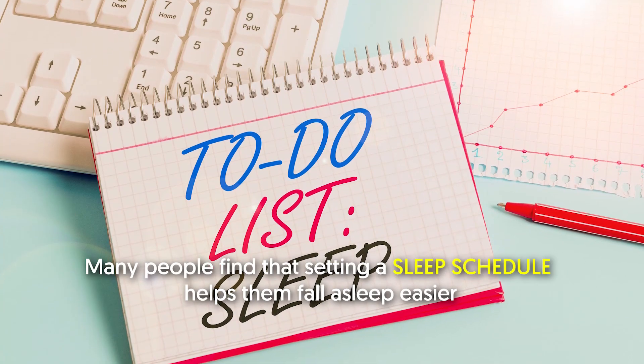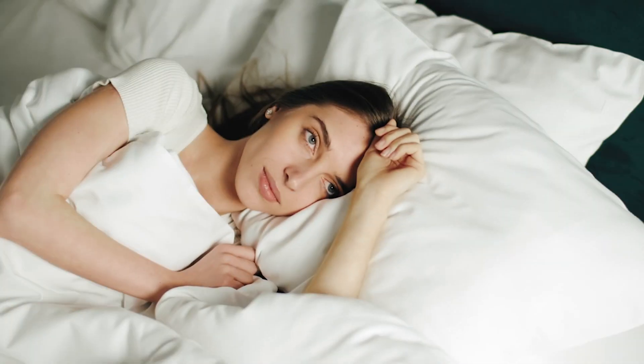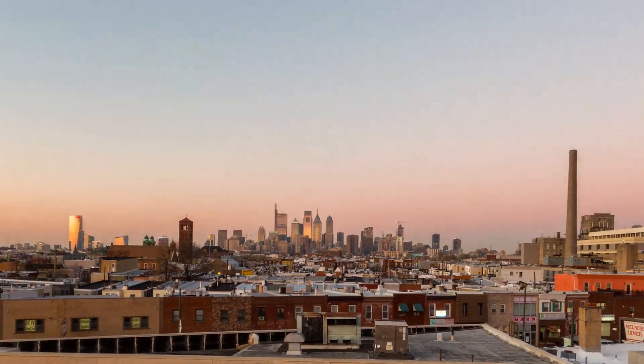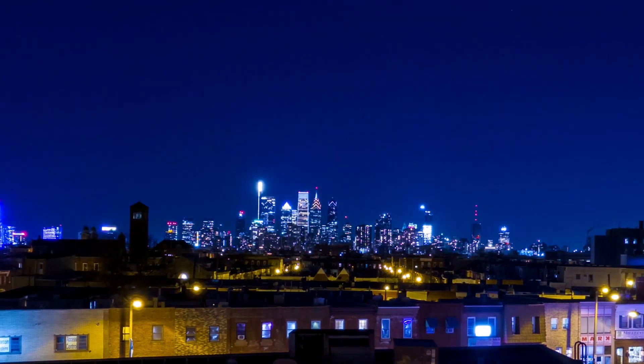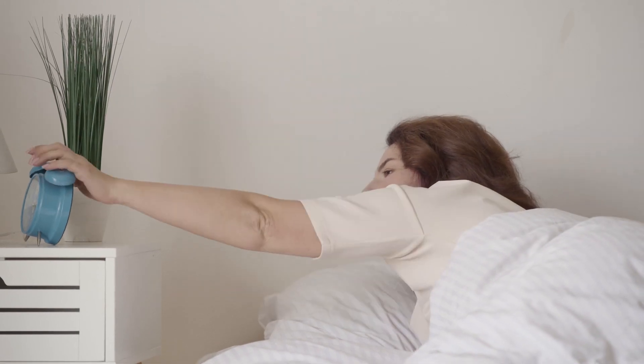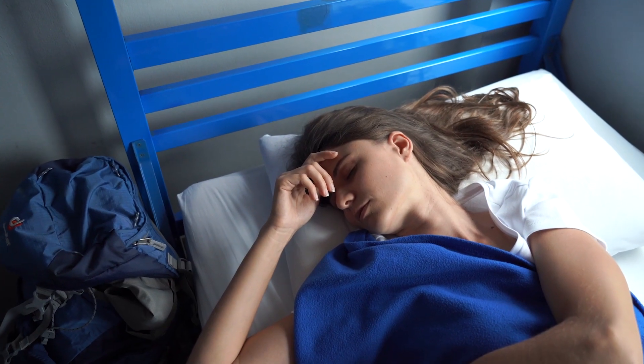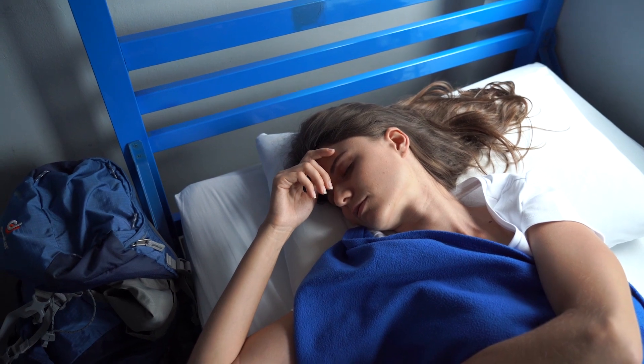Number three: get on a schedule. Many people find that setting a sleep schedule helps them fall asleep easier. Your body has its own regulatory system called the circadian rhythm. This internal clock cues your body to feel alert during the day but sleepy at night. Waking up and going to bed at the same times each day can help your internal clock keep a regular schedule.